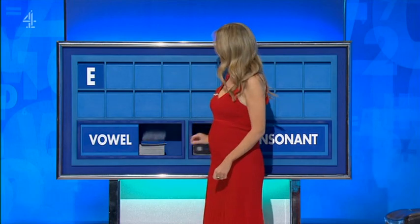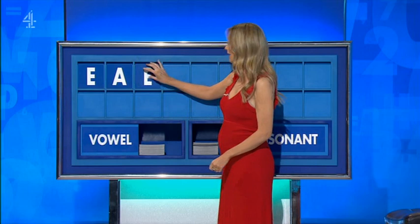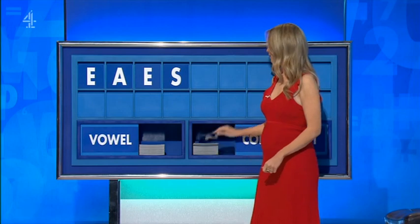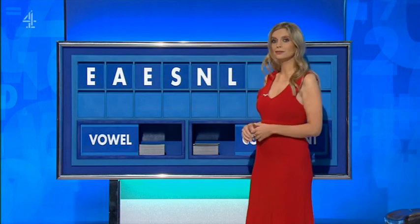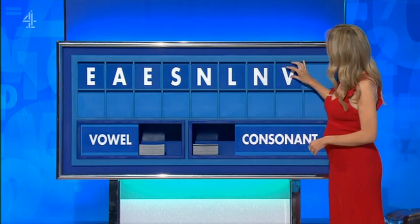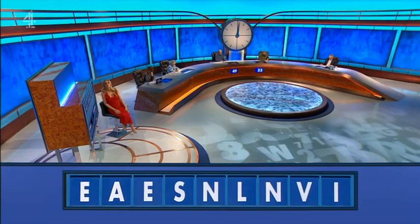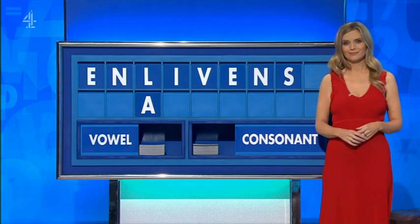E. Another vowel: A. Another vowel: E. A consonant: S. A consonant: N. A consonant: L. A consonant: N. A consonant: V. And a vowel, please. And the last one: I. Or another raising agent, so very good indeed. F. Thank you, Neil.